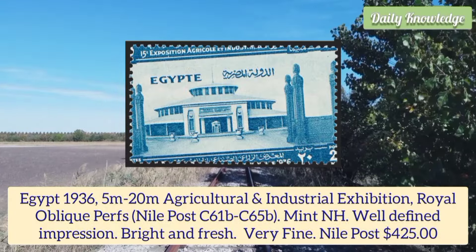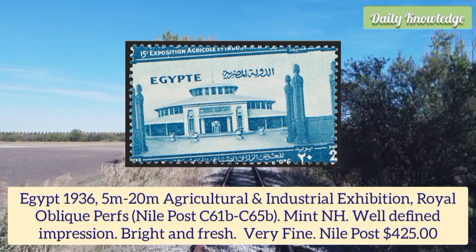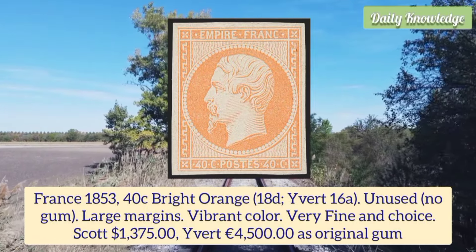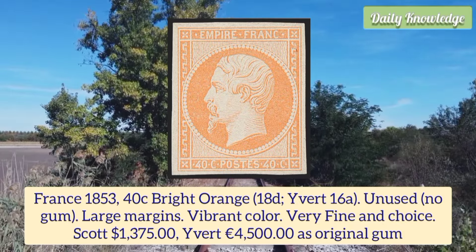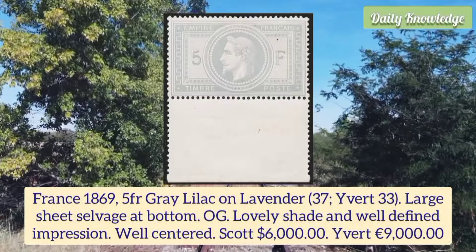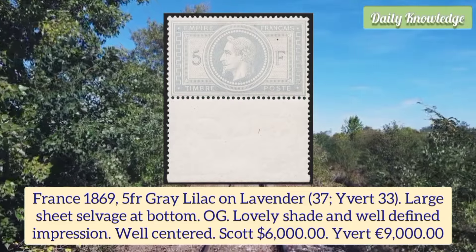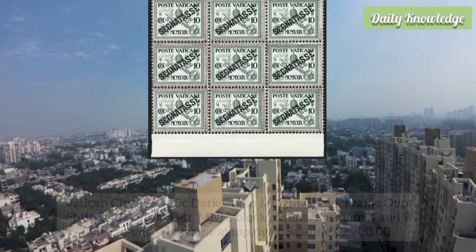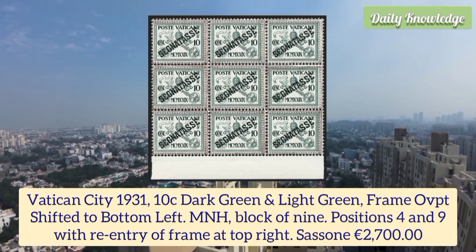Egypt 1936 5m to 20m agriculture and industrial exhibition, royal oblique perforations, mint never hinged, well-defined impression, bright and fresh. France 1853 40 cent bright orange, unused, no gum, large margins, vibrant color and very fine and choice, Scott price $1375. France 1869 5 franc gray lilac on lavender, large sheet selvage at the bottom, original gum, lovely shade and well-defined impression and well centered.